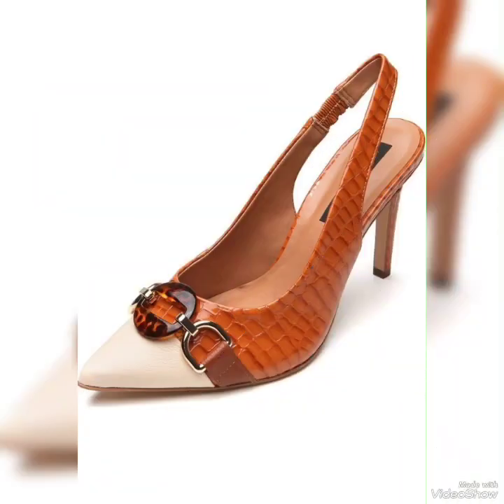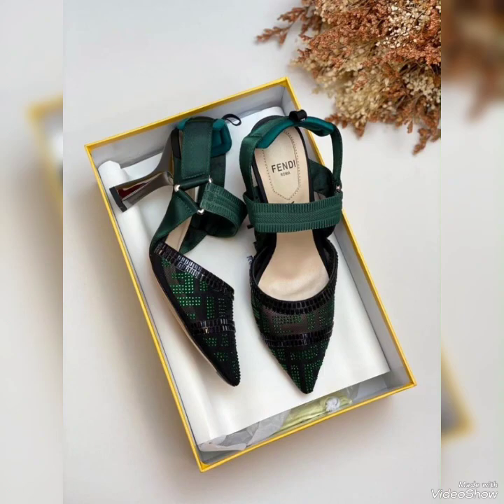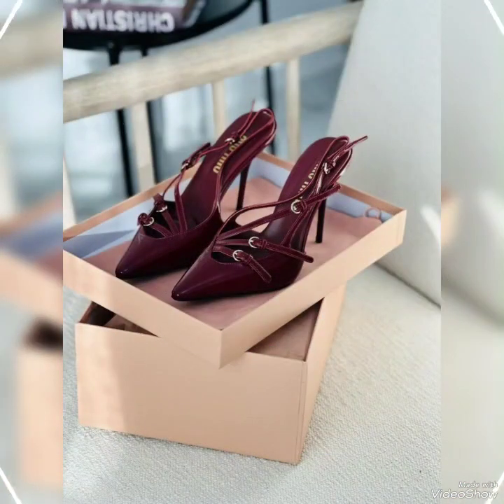Hello my dear friends, welcome back to my YouTube channel. How are you all? I hope you all are fine and doing great. Today in this video I bring some latest collection of unique trendy footwear ideas for ladies.